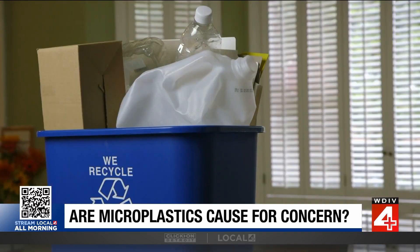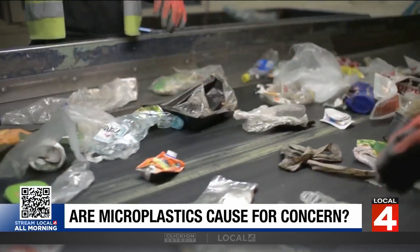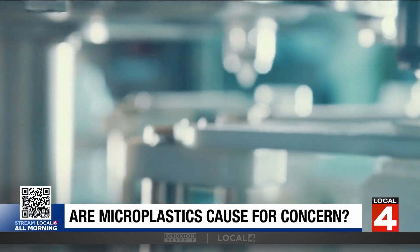But there are things that you can do to reduce your plastic exposure. How we dispose of these plastics, how we recycle these plastics, and how we use these plastics is now being really, really studied.